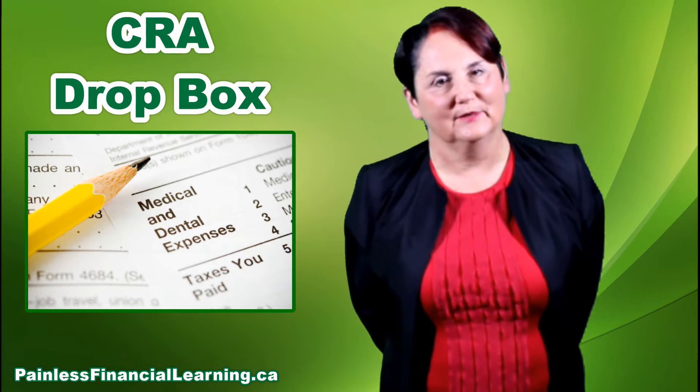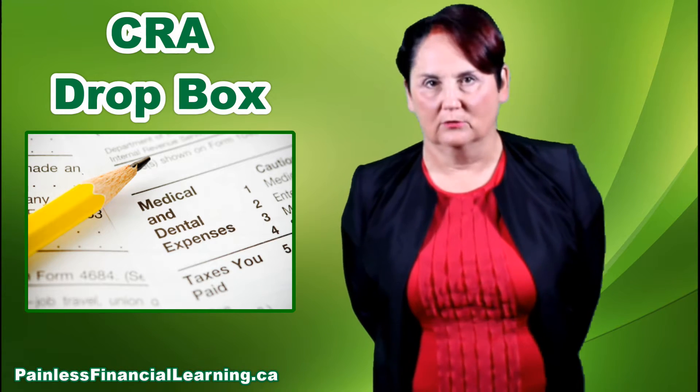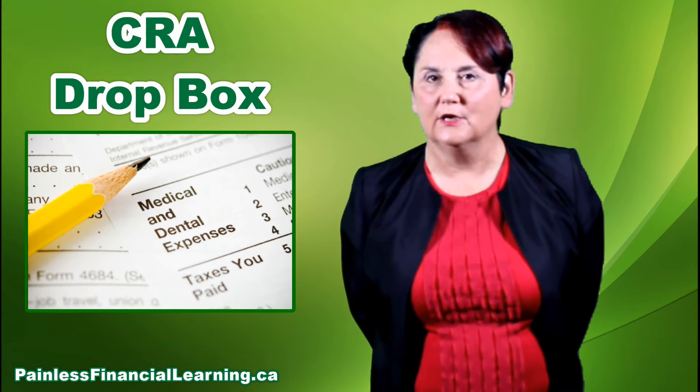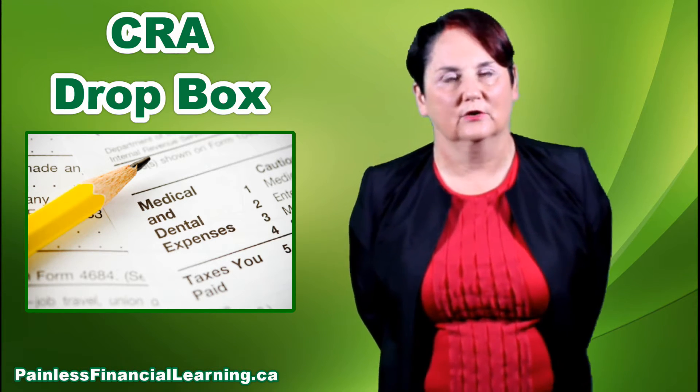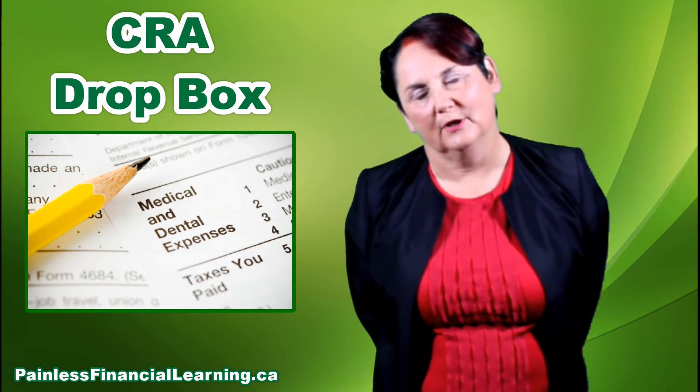I'm Debbie Povero, and you're listening to the weekly tip from painlessfinanciallearning.ca. Today I'm talking about Canada Revenue Agency moving their Dropbox. For many years, CRA has been located on Hollis Street, and they've had a mailbox outside of their office where you could drop information.